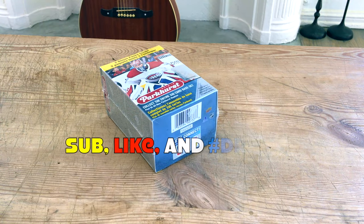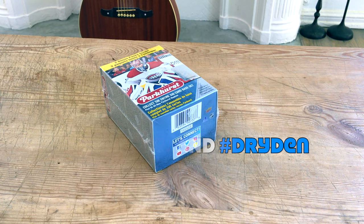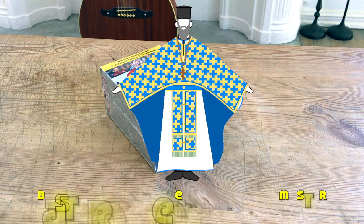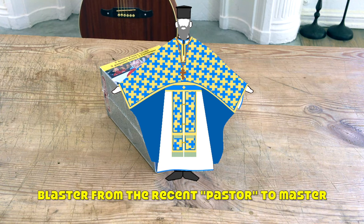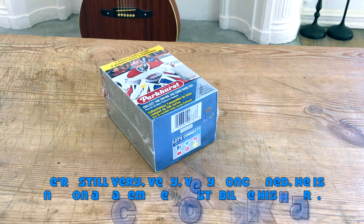Hey guys, it's Full Cards here, live and direct from the city of angels, California. In front of me today I have a box of 2018-19 Upper Deck Parkhurst blaster. Big thank you to everybody who said kind words about my friend Nick — we're still waiting for him to wake up.